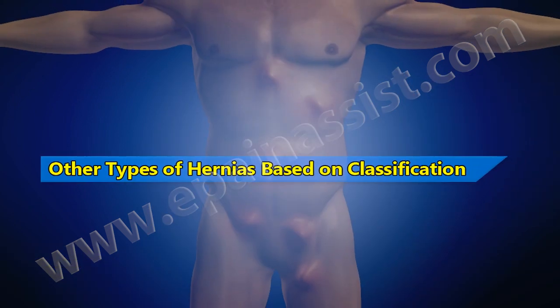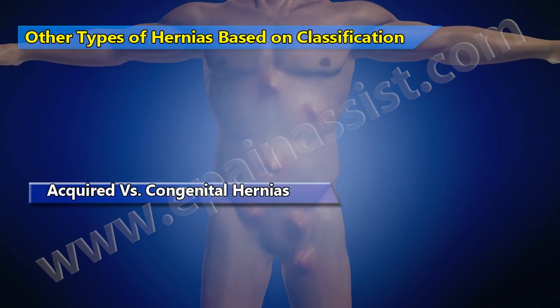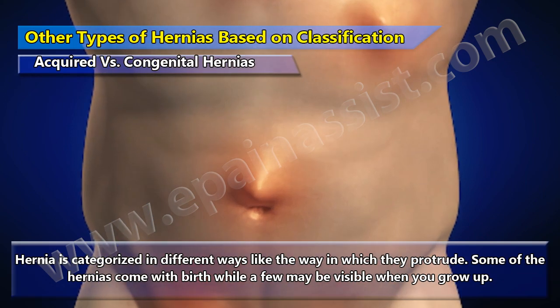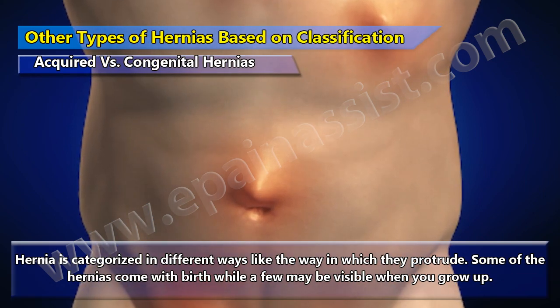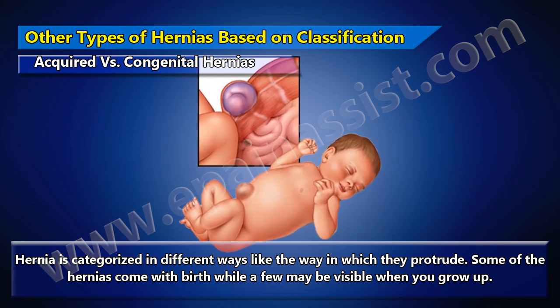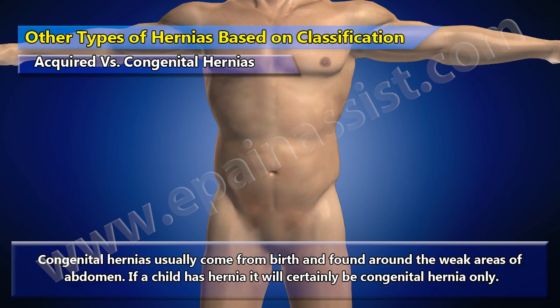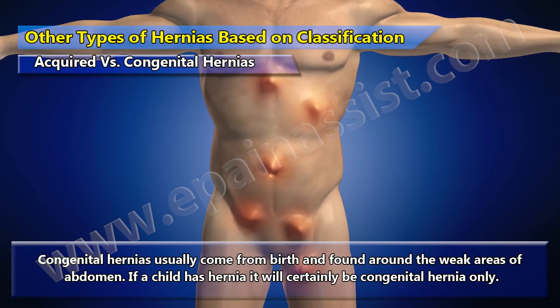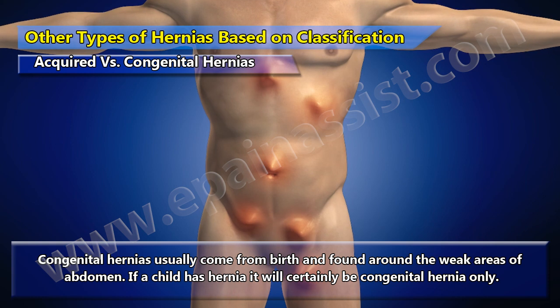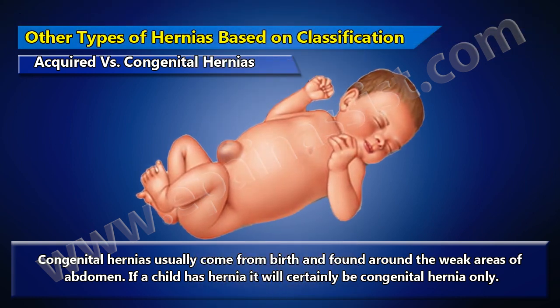Hernias can also be classified in other ways. Acquired versus congenital: some hernias come with birth while others become visible as you grow up. Acquired hernia results from overweight, muscle strains, and wear and tear due to lifestyle. Congenital hernias come from birth and are found around weak areas of the abdomen. If a child has hernia, it will certainly be a congenital hernia.